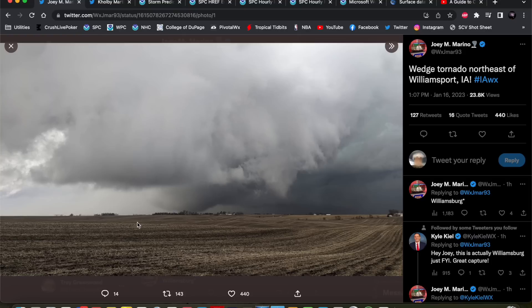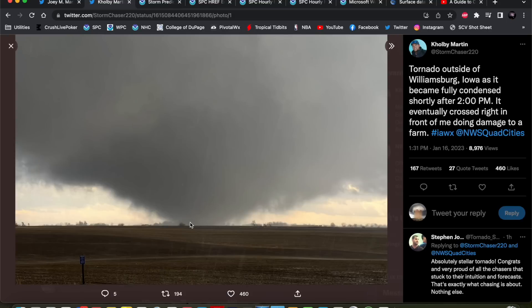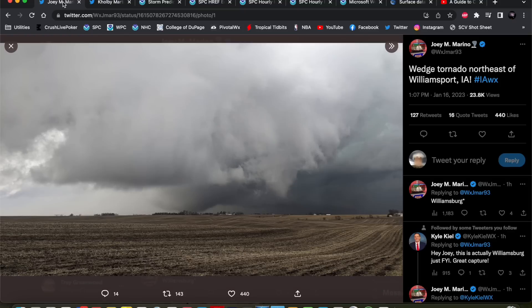You can see the rear flank downdraft, the clear slot coming back in there with a nice kind of bowl-shaped tornado. Here's a close-in view of that from Colby Martin, just a really photogenic tornado — on a day that was not expected to be very significant at all.